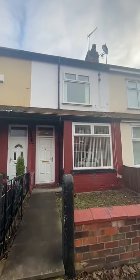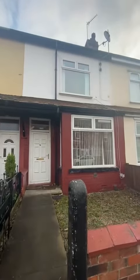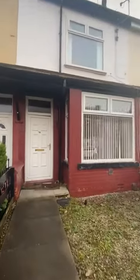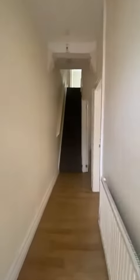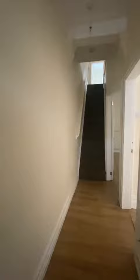Hi everybody, today I have the opportunity to give you a virtual tour around this two-bedroom bayfronted terrace property situated on the popular Hayfield Road. Now you'll see as we go throughout, it is of a great size. Just coming through the door here you are greeted with this welcoming entrance hallway.